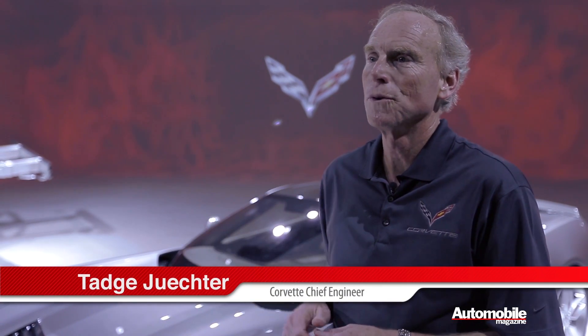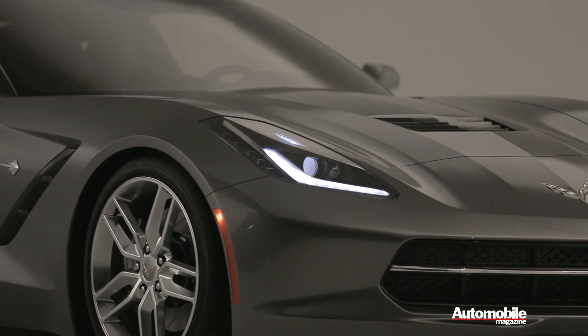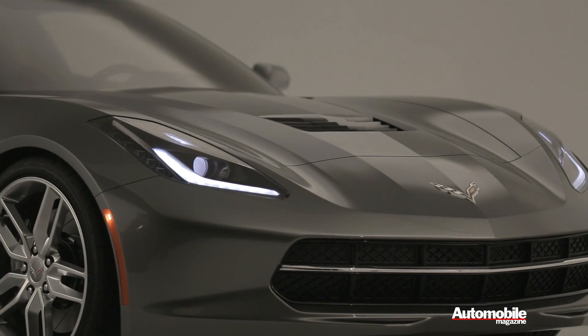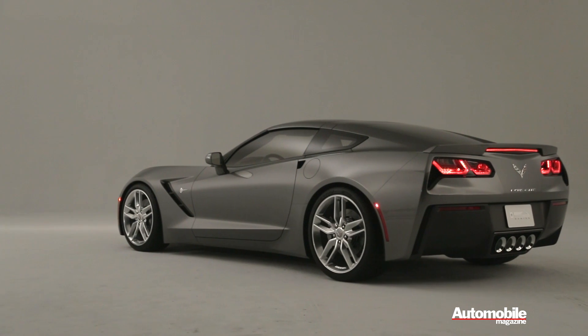Every single component on the car has been redesigned with the exception of two: there's an air filter that's carry-over, and there's a roof latch that's carry-over. And actually, to tell the truth, we're thinking of redesigning the roof latch now at least a little bit, so that would be new as well. So essentially every component.